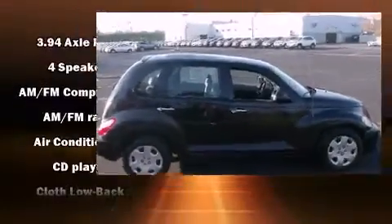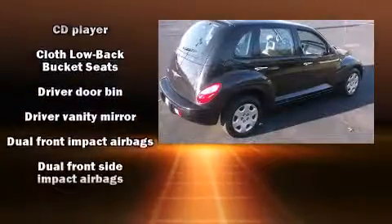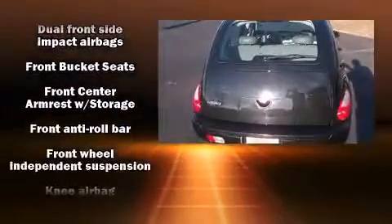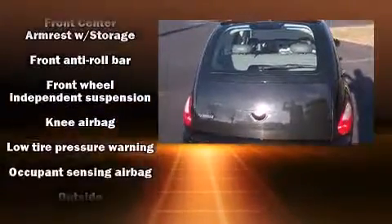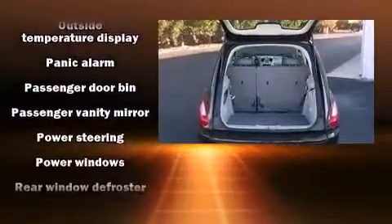Top features include a split folding rear seat, a rear window wiper, a trip computer, remote keyless entry, and one-touch window functionality. Enjoy your favorite music via the stereo system, which includes a CD player with AM/FM radio and four well-positioned speakers.